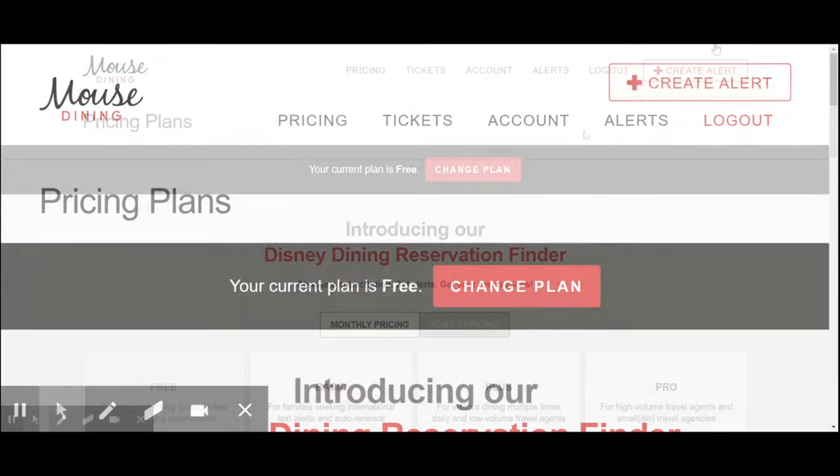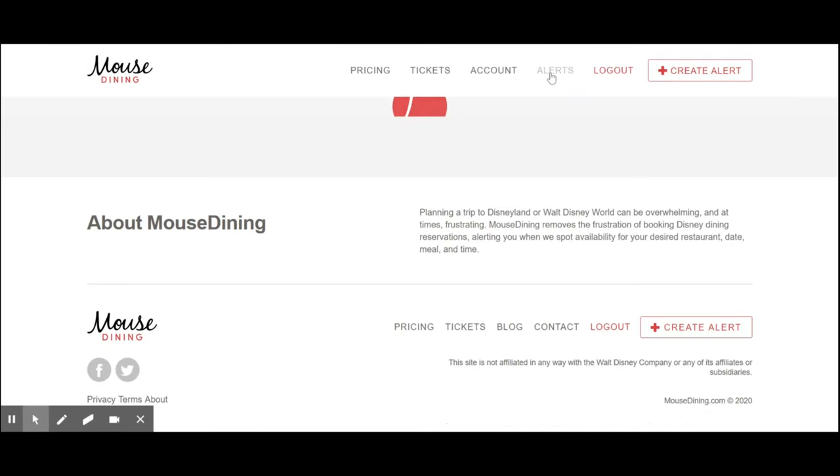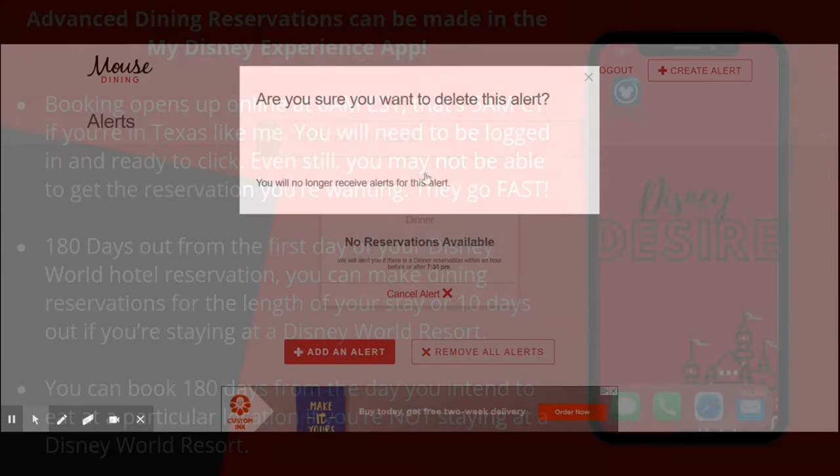Good luck! Last but not least, you are definitely allowed to change your mind. If you want to delete an alert, all you have to do is click on Alerts, and then click Cancel Alert. If you had more than one, you could select Remove All Alerts. I only have one, so I'm going to select Cancel Alert and remove it.